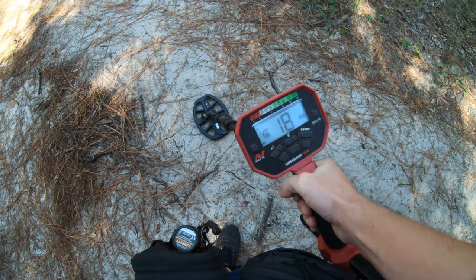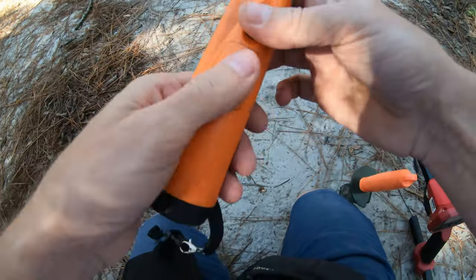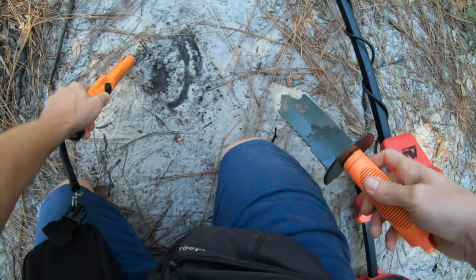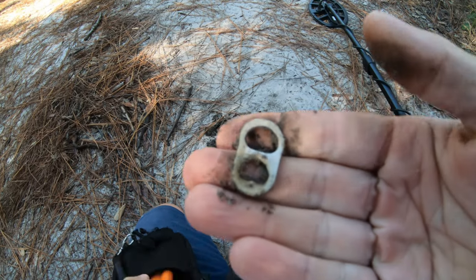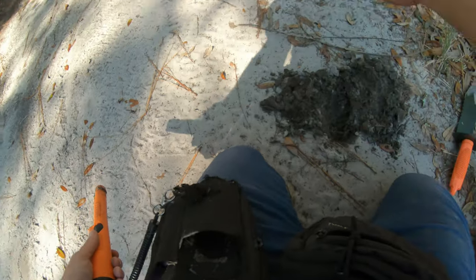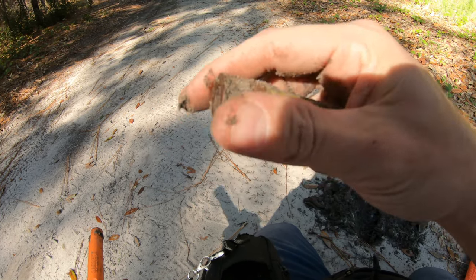First target of the day sounds pretty juicy to be honest. Right now we're walking the old hiking trail, me and Destiny. Let's see what it is — oh yes sir, a great sign to the start of a nice day ahead. Got our first shotgun head stamp out here. This one's pretty modern, I think — WW, 20 gauge it says.